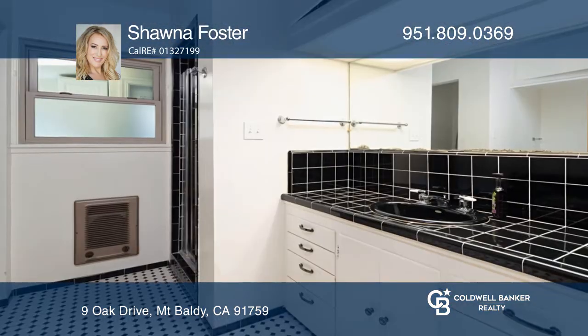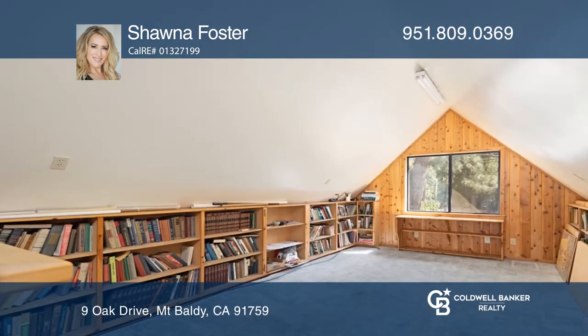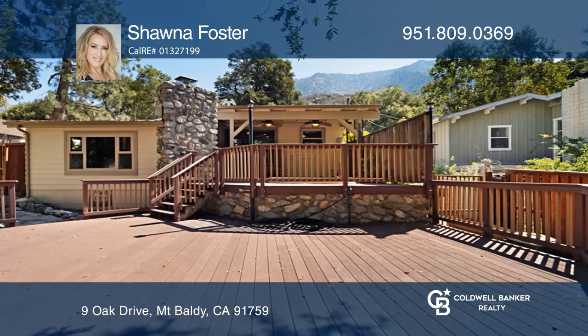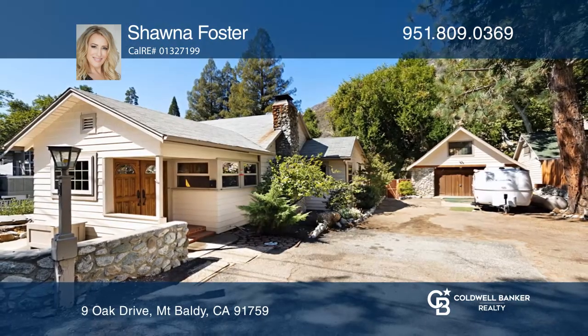Retreat to the large loft or luxurious primary suite with a wood-burning stove. A large deck with an in-ground spa and a recently replaced water heater is ideal for gatherings. Shawna Foster is ready to show you your new home.